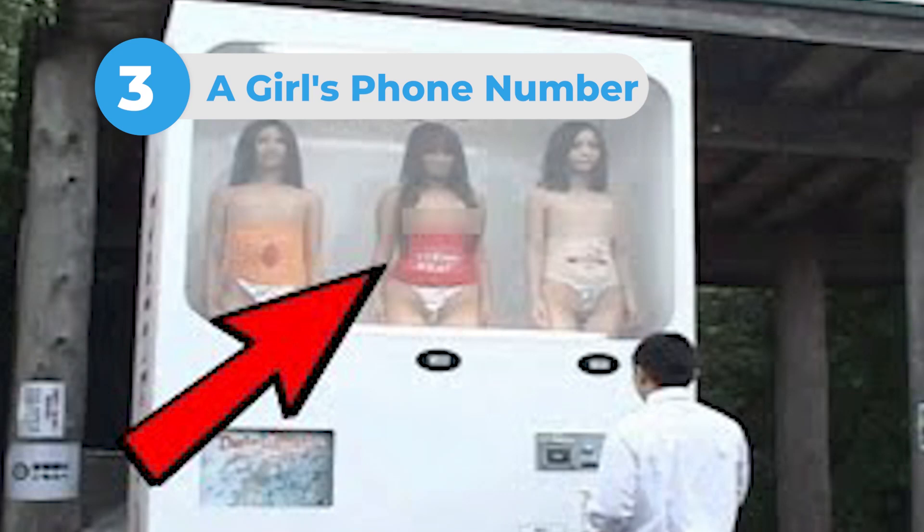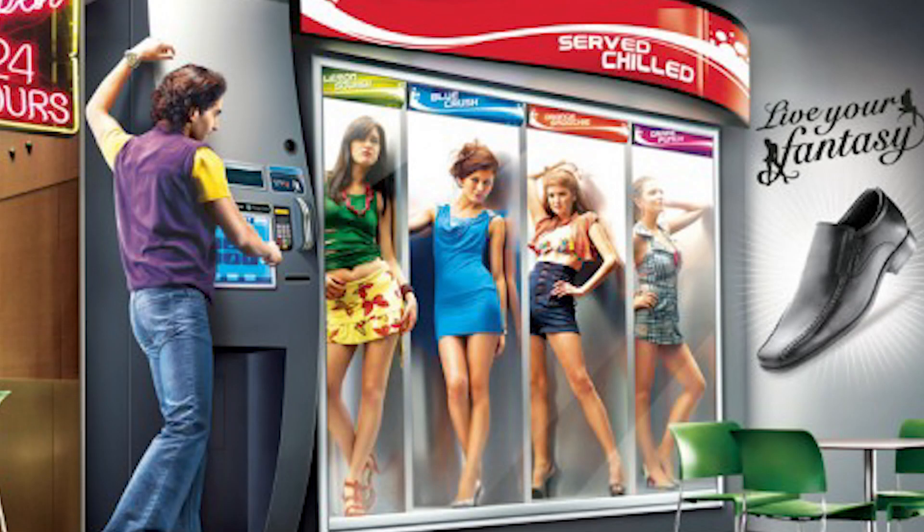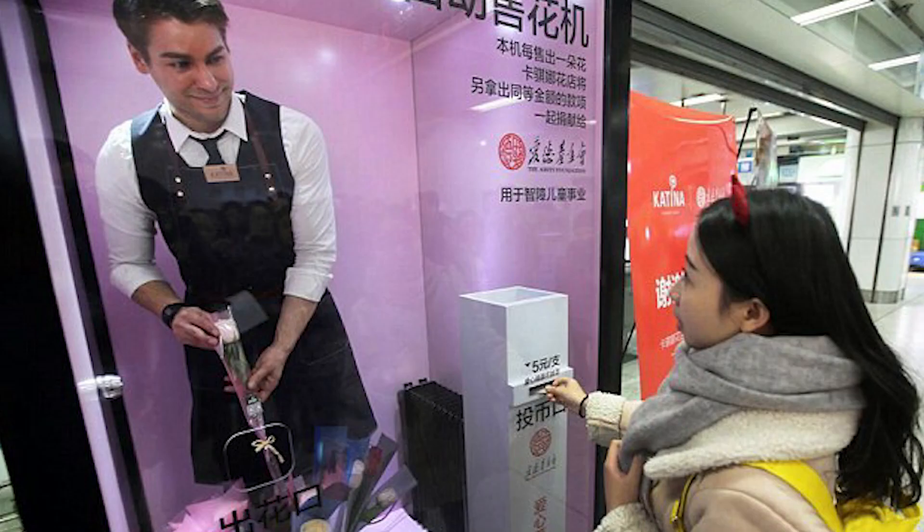Number 3: A Girl's Phone Number. If you have the confidence and charisma to speak to women, then you can get their phone number the traditional, correct, and arguably moral way. But if you lack self-confidence, then you can just buy a random girl's number out of a vending machine. It sounds odd, but it apparently does happen in Japan. Phone chat is a big business there, and the phone numbers sold in vending machines really do work.